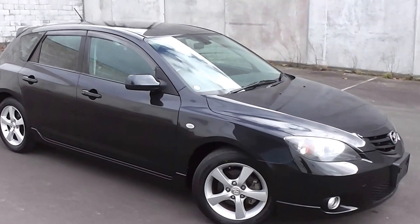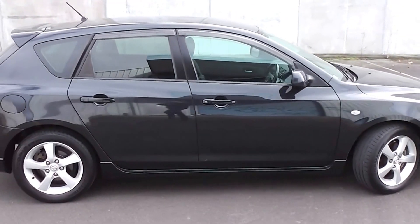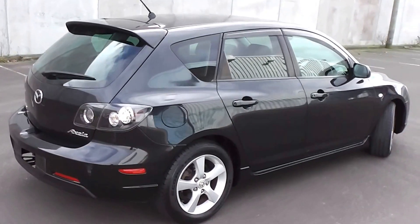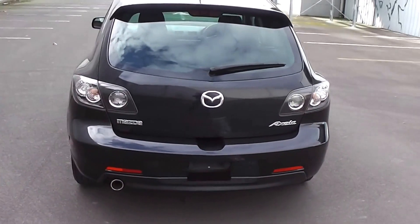Hi, Peter Day here. Check this out — it's a very tidy 2005 Mazda Axela 20S Sport. It's a five-door hatch and it's traveled only 84,000 kilometers. It comes with AA mileage verification as to the correct odometer reading.